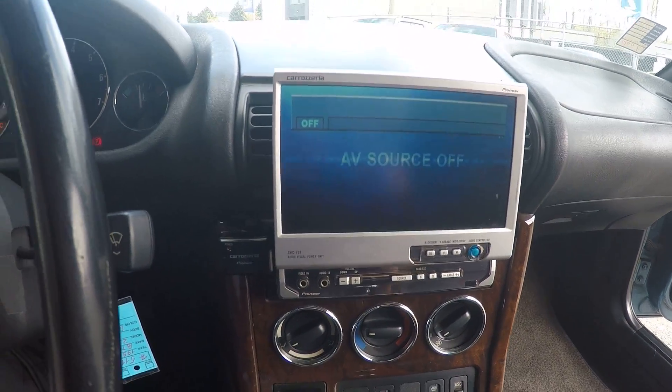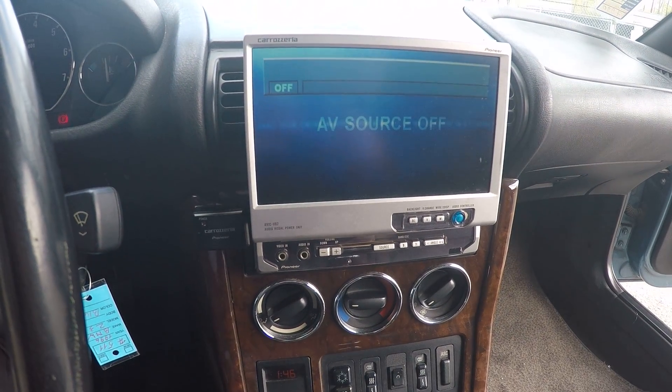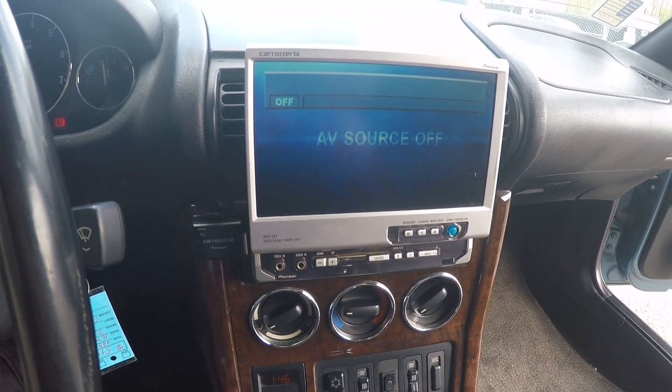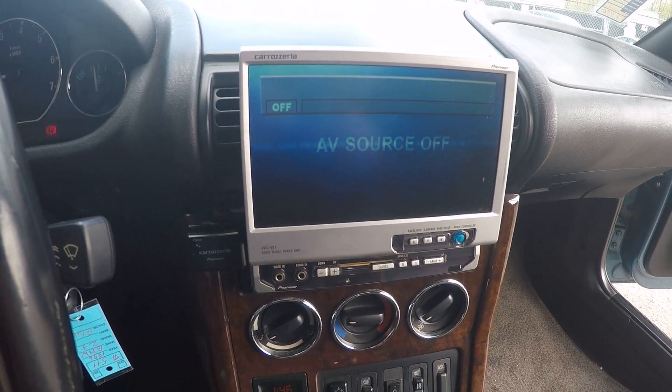There's also a nice screen for the entertainment system. You can change the CD from the back — the CD player is in the trunk — and play music through this Pioneer entertainment system.